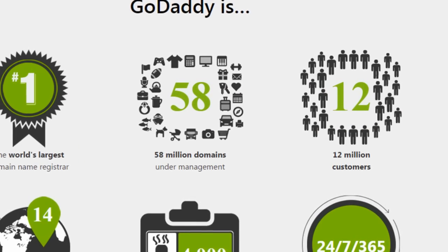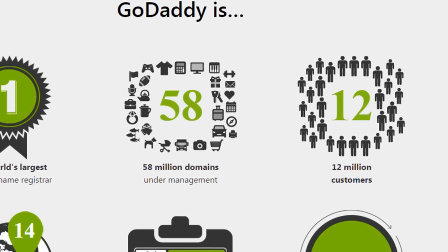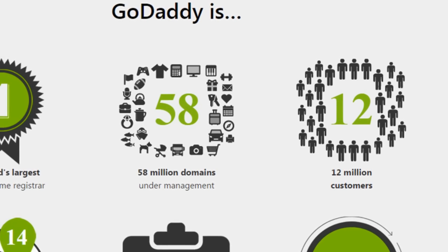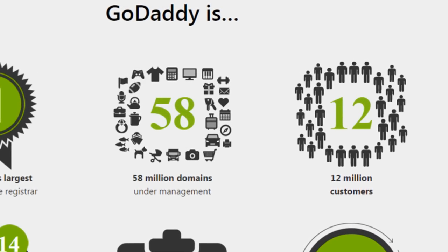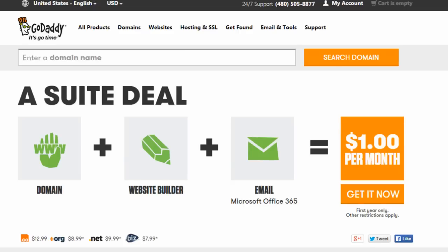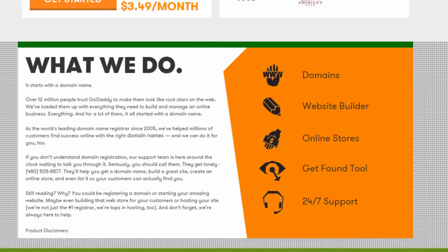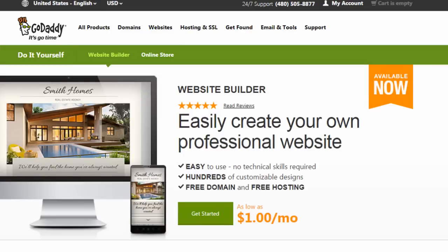Most of you know GoDaddy — they're the world's largest domain registrar. They manage 58 million domains currently and have about 12 million customers. With that many customers and thousands coming on board every day, these new customers who are buying domain names are naturally looking for an option to build their website, so they look to the GoDaddy Website Builder.